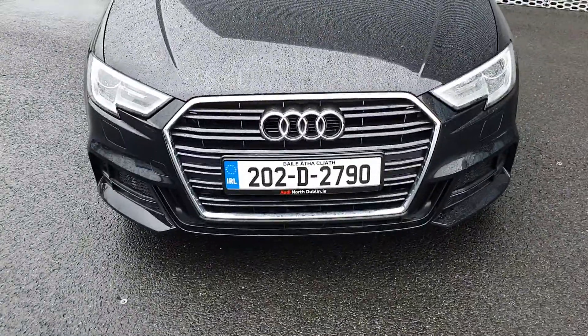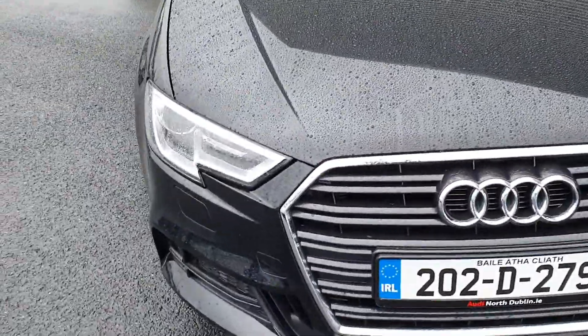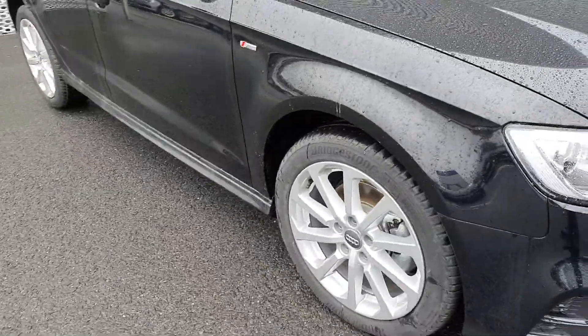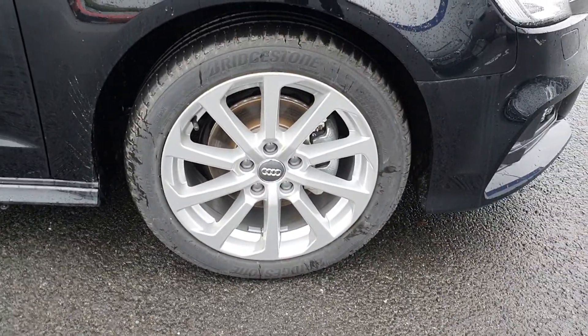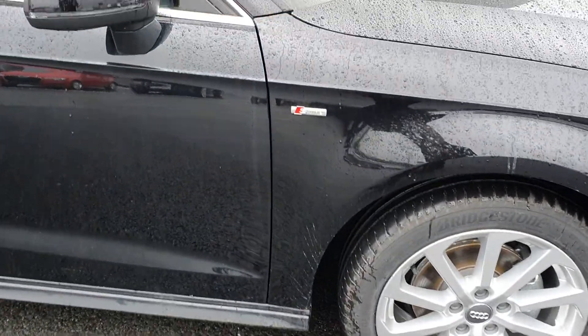We start off by looking at the Audi signature single front frame grille with the LED daytime running lights and the Xenon headlights. As you move around to the side you notice the 17-inch 10-spoke alloy wheels and S-line badging.